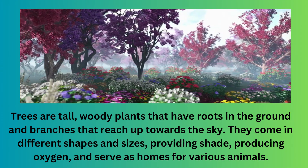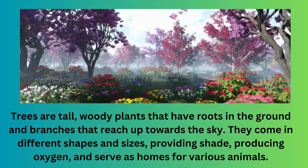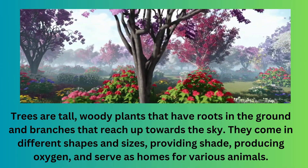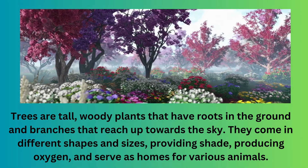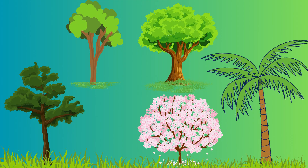Trees are tall, woody plants that have roots in the ground and branches that reach up towards the sky. They come in different shapes and sizes, providing shade, producing oxygen, and serve as homes for various animals. Let's learn the names, pictures, and facts of a few trees.